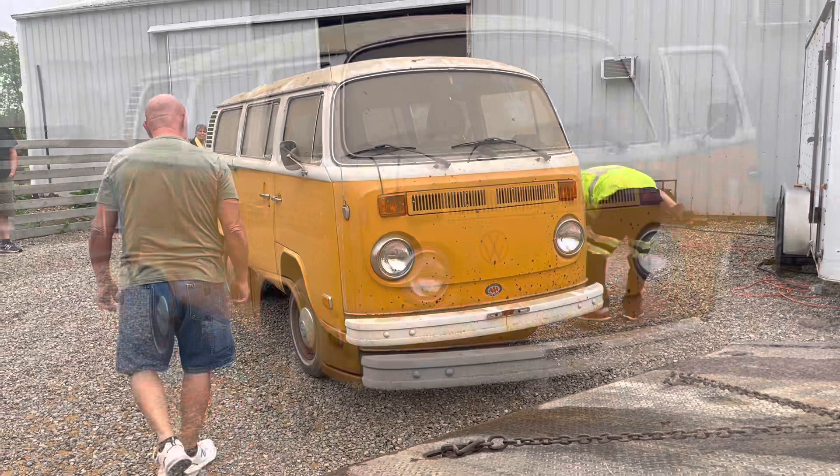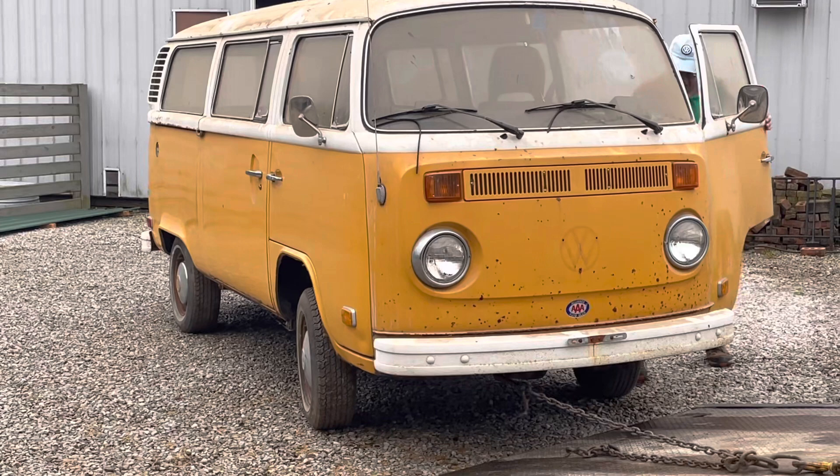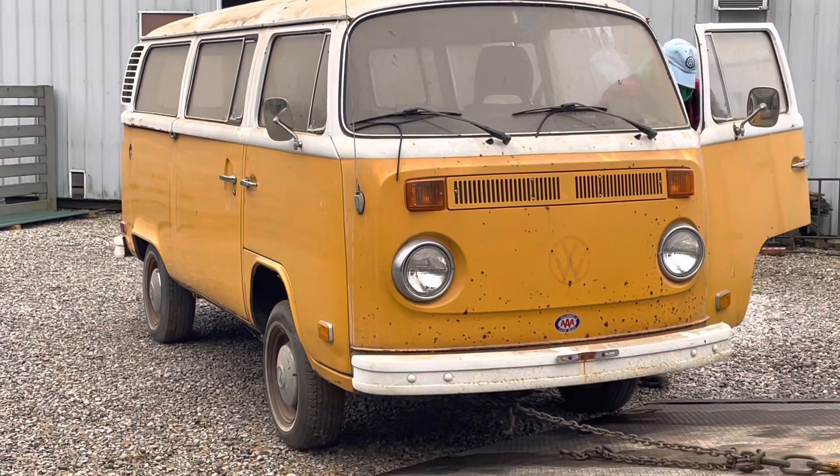As it made its way onto the rollback for transport to its new home, we couldn't help but notice the Monza exhaust someone had installed on it. If it were mine, I'd keep it — it looks good on there. After getting it up in the air, we can really see and appreciate the condition this survivor is in after all of this time.